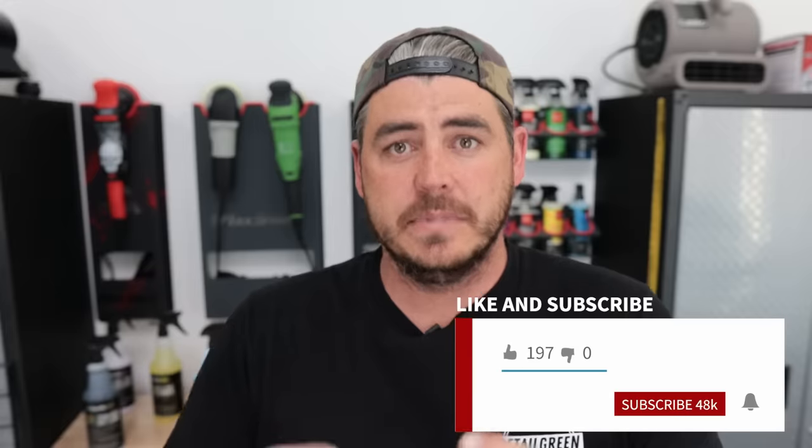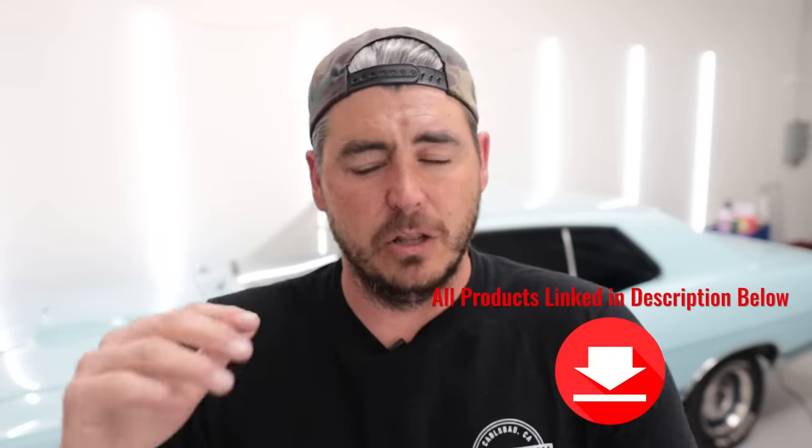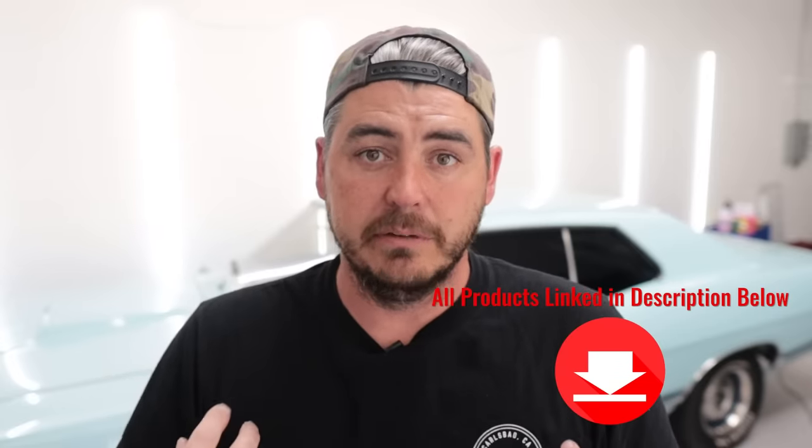What's up everyone and welcome back to the channel. I recently did a video covering some of the top detailing products you get at your local Harbor Freight and a lot of people really liked that video, so I wanted to do another one similar to that today. We're going to be talking about the car detailing products that I personally would buy at your local Walmart. I will have everything linked down in the description along with some products I use in my professional detailing business.